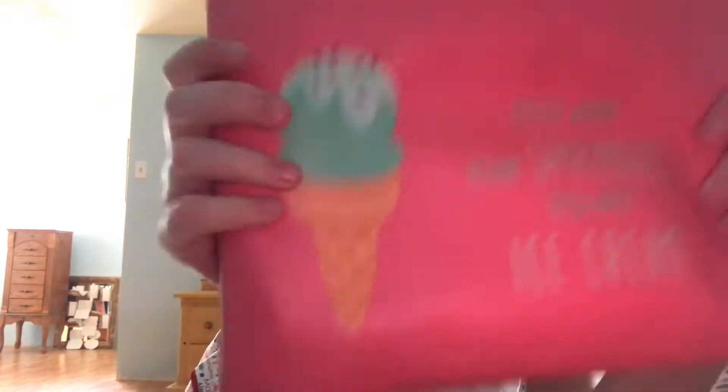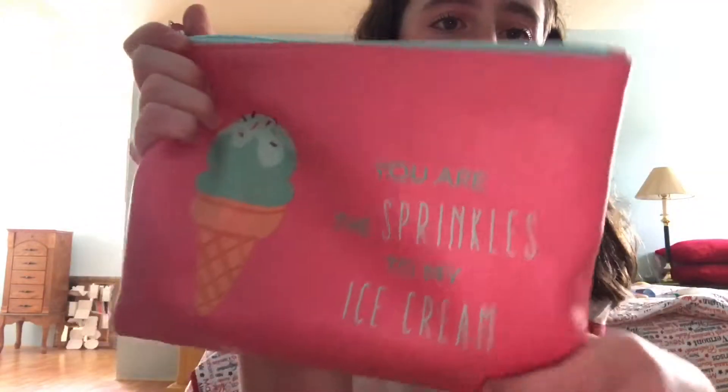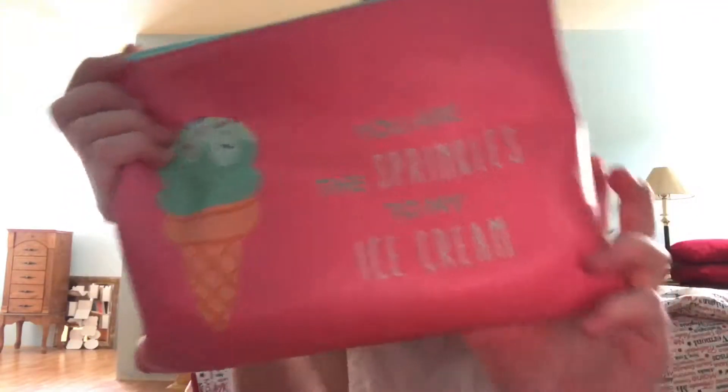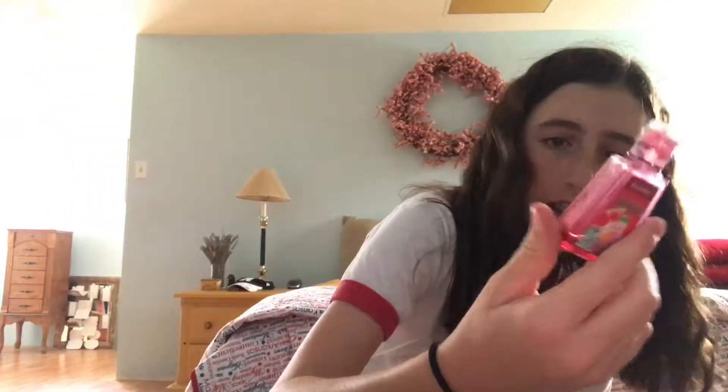Now we're on to the miscellaneous favorites. The first one is this pencil pouch that one of my best friends gave me at the beginning of summer — it says 'you are the sprinkles to my ice cream' and it's super cute. Next is this hand sanitizer from Bath and Body Works, it's a little pocket one and it smells like watermelon lemonade.